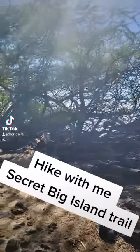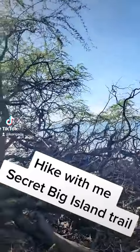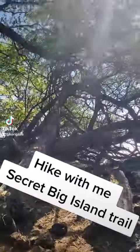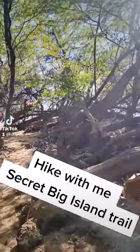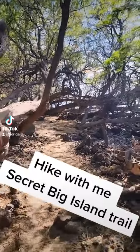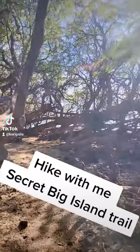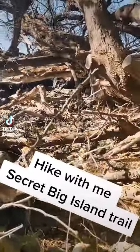These are old kiave trees that have kind of died along here. These are actually an invasive species from Africa. They make really good smoky barbecue but they have really big nasty thorns, so you can kind of see.